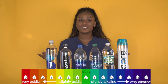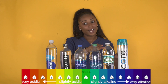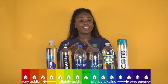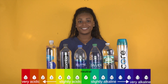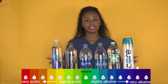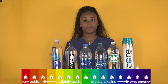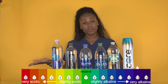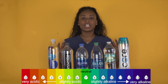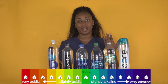We asked you what your favorite brand of water was, so these are the most popular ones that made the cut. Now you're going to find out if your water is acidic, neutral, or alkaline. The pH level is a number that measures how acidic or alkaline a substance is. The range goes from 0 to 14 — 14 being the most alkaline and 0 being very acidic. Normal drinking water generally has a pH of 7, whereas alkaline water typically has a pH of 8 or 9.